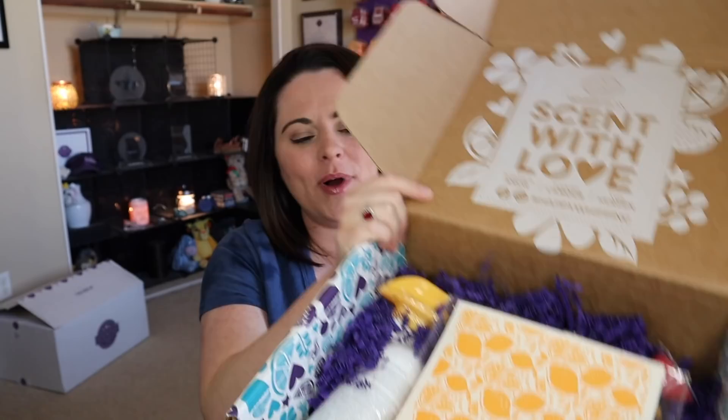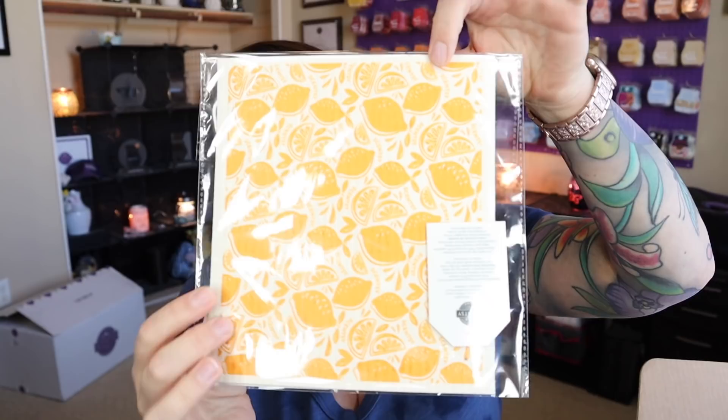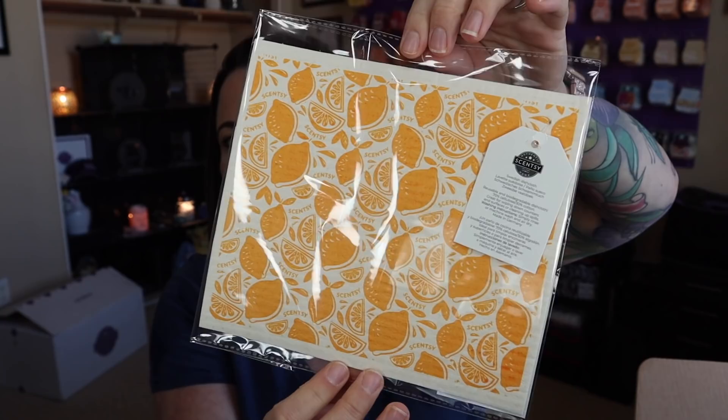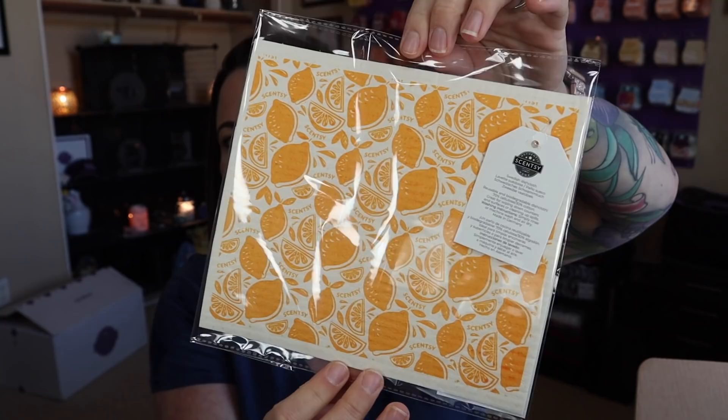You can share your unboxing moment on social media with hashtag Scentsy Whiff Box. We are seven and a half minutes in and we haven't even gotten into the box! So this is a nice, fun, colorful box and it is pretty heavy. This is the Swedish dishcloth — super cute. It's got some lemons on here. It is a reusable and biodegradable dishcloth: 70% cellulose, 30% cotton. Great for wiping down counters and surfaces or cleaning up spills. Simply rinse or machine wash and air dry. Made in Germany.